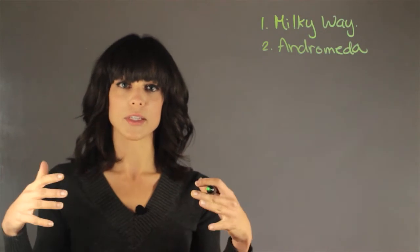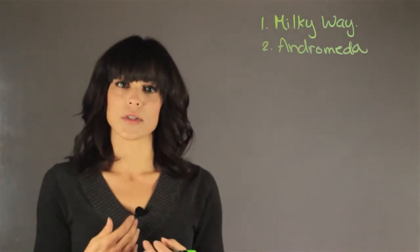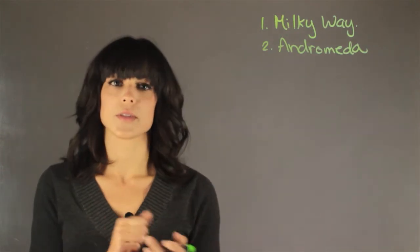The entire universe is expanding, so everything is moving further from each other, but Andromeda is actually moving towards us, and that's something that is quite interesting.